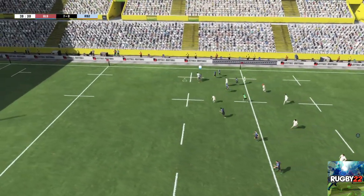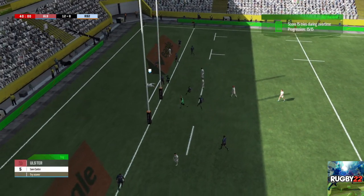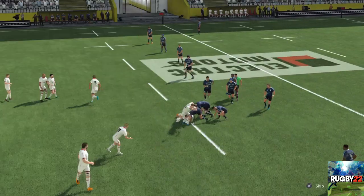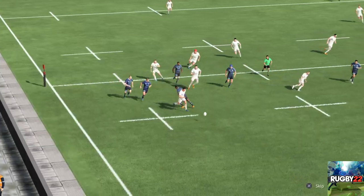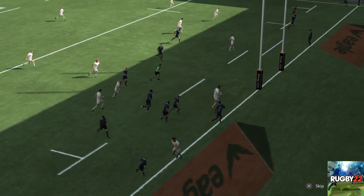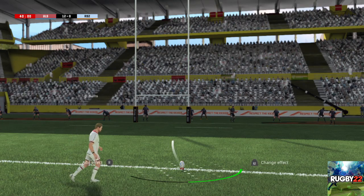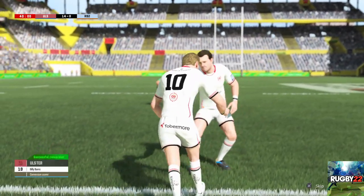Might be worth spreading it to the wing. The siren goes and that means when play stops it will be the end of the half. Everything that went into that has been rewarded. What a brilliant try — we saw the opening, didn't hesitate and took full advantage. What a try. Burns. Alright, looks like he's got his lucky boots on today.